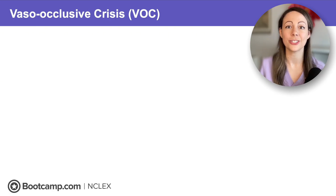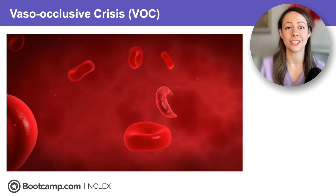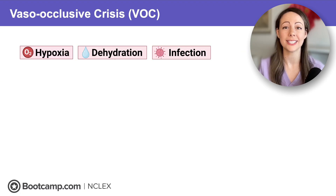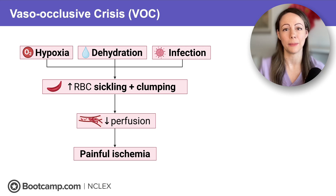So how do clients look during a crisis? A sickle cell crisis is an exacerbation of sickle cell disease, and the most common reason for hospitalization is a vaso-occlusive crisis. There are many factors that trigger it, but the most common ones are hypoxia, dehydration, and infection. These cause increased red blood cell sickling and clumping, leading to a traffic jam in the blood vessels, decreased perfusion, and ultimately painful ischemia.